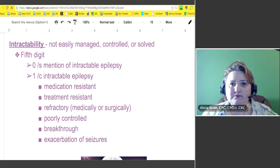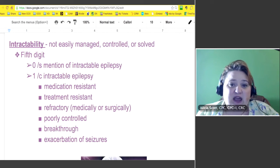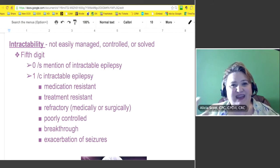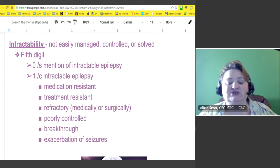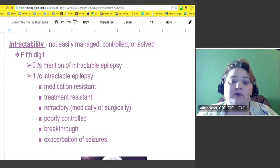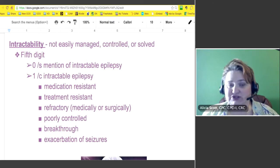Treatment-resistant, refractory — they can go in medically or surgically to try to stop the seizures. Poorly controlled — think of it like diabetes: an uncontrolled diabetic means that whatever they do with insulin, diet, and exercise, they can't get it under control. Same thing here. They have breakthrough seizures, which means they'll go a long time without one and then all of a sudden have another. You'll also hear it called exacerbation of seizures.